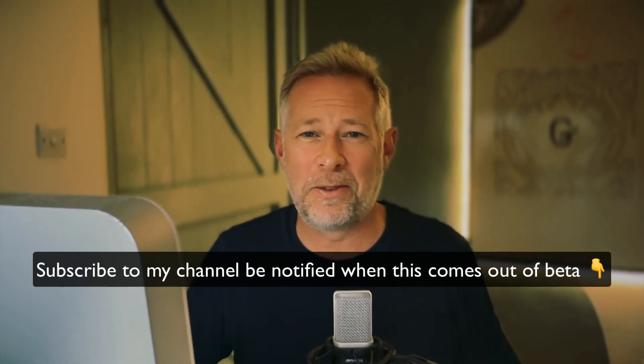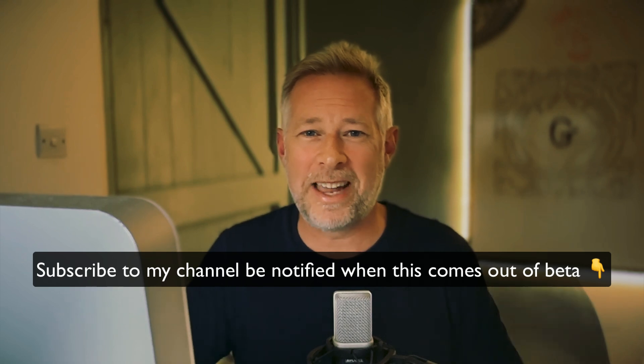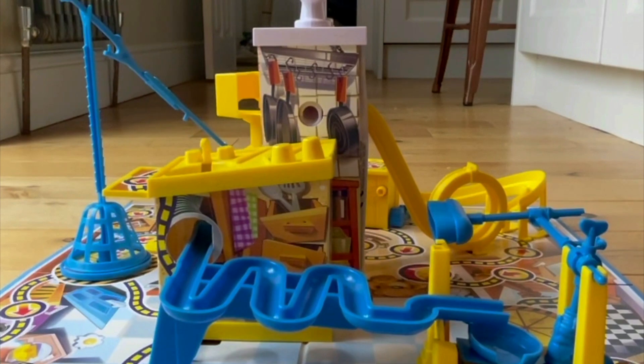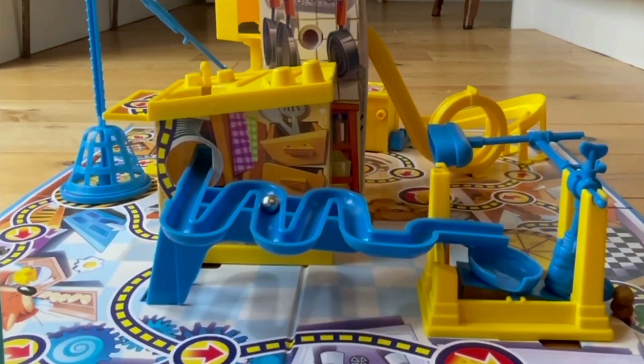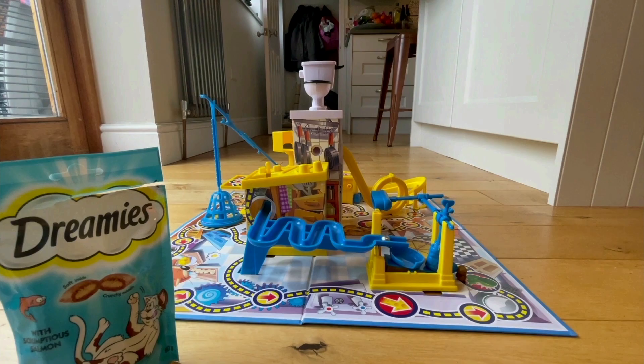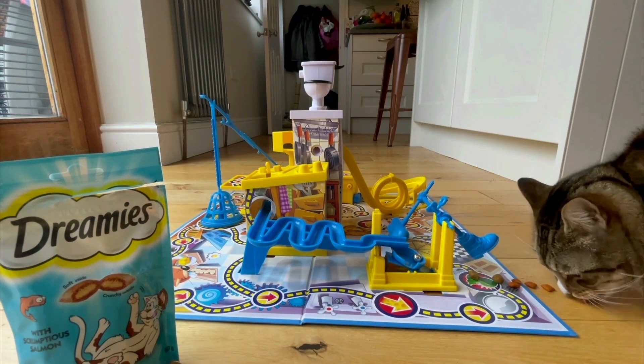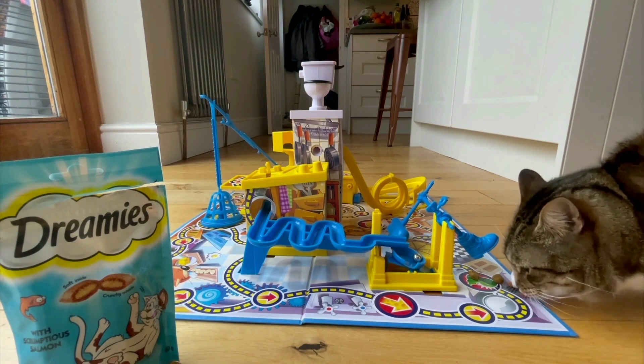I hope you found this interesting and useful. If you did, hit the like button below — it really does help spread the word of the channel, and every time you do, our cats get a little treat. If you want to see more videos like this, hit that subscribe button and you'll be notified every time I release a new one. Keep well, and I'll see you soon. Bye for now.